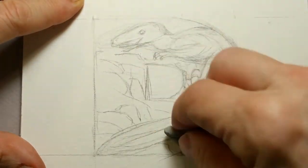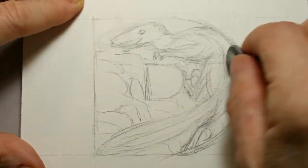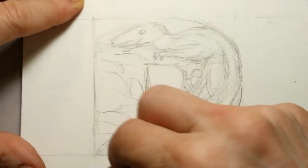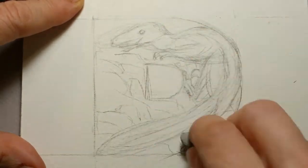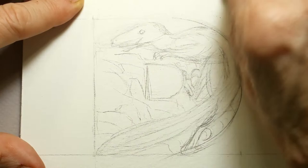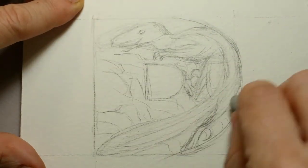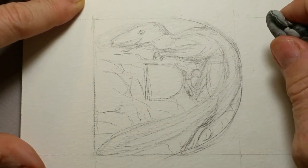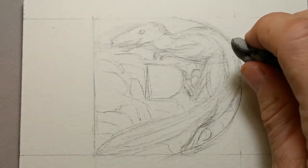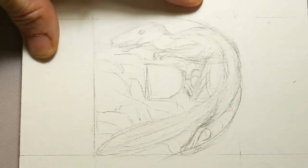I've got information from Wikipedia down below where you can find out more information on the Deinonychus. Basically, it means 'terrible claw' because of the big claw on the inside of its foot. It has four toes on its rear foot, and one of them is this huge, terrible claw.